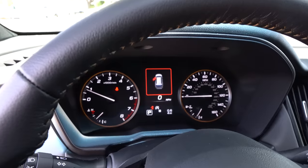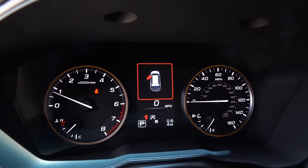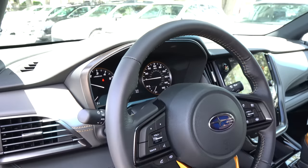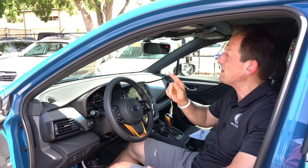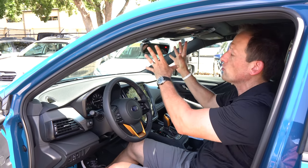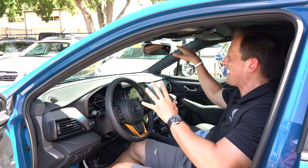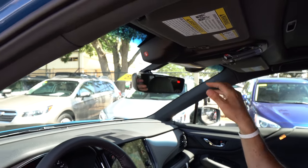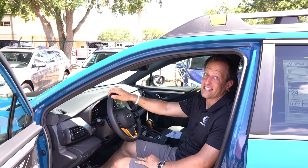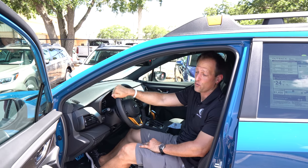One last thing to point out is the EyeSight technology — the camera system to keep you safe with emergency braking and lane keep assist. This is the newer version, which is much smaller. If you've been in an older Outback or Forester, it was much larger and got in the way of your vision, but now they've slimmed it up so it's not an eyesore. Let's get into the back seat and see how your passengers will enjoy going on the adventures with you in this Outback.